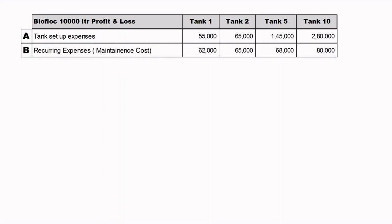Recurring Expenses and Maintenance Costs cover the running expenses of maintaining those tanks, including rent, labour, medicines, carbon source, CaCO3, and everything required. For one tank it is approximately 62,000; for 2 tanks it is 65,000; for 5 tanks it is 68,000; and for 10 tanks it is roughly 80,000 rupees.